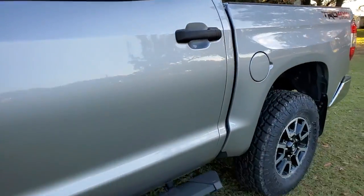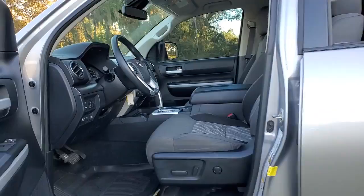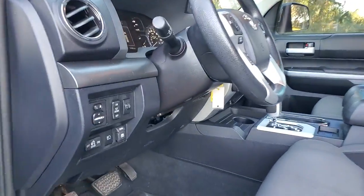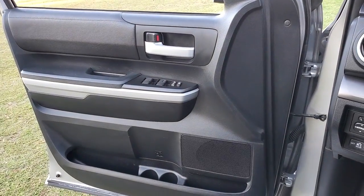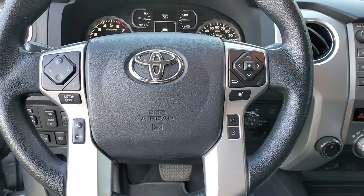These are just some of the great options this vehicle comes with: keyless entry, electronic stability control, Bluetooth, trip computer, steering wheel controls, power windows, cruise control, CD player, four-wheel disc brakes, and power steering.